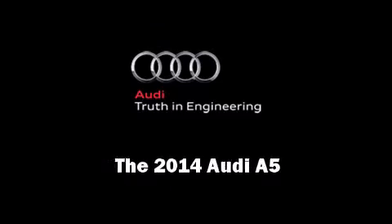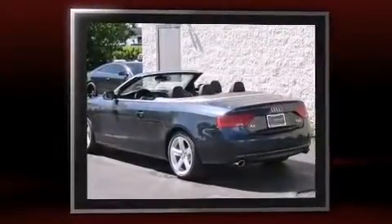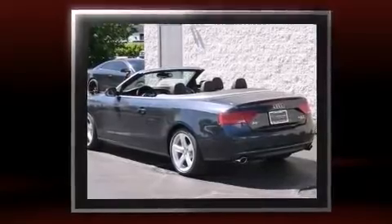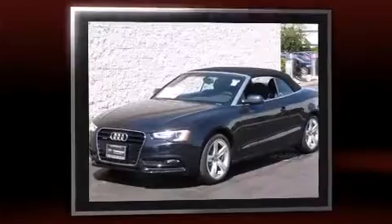Introducing the 2014 Audi A5. This two-door, four-passenger convertible offers the latest in technological innovation and style. Audi made sure to keep road handling and sportiness at the top of its priority list.